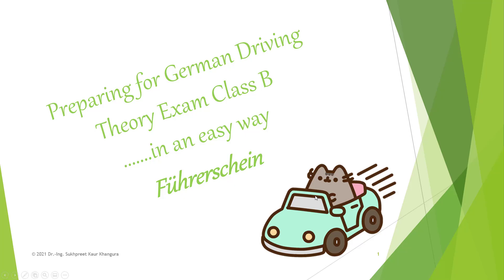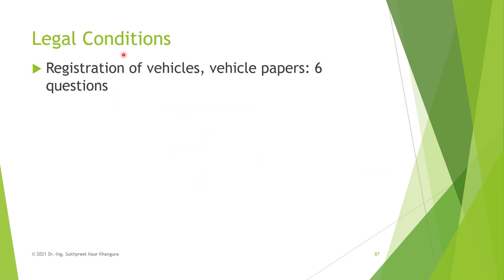Hi everybody, welcome to Sook Vibes. First of all, I'm not a professional trainer and not getting any promotional benefit from the Farhan Lennon app. I have used this app for my driving exam and will be using it here as well. I will be really happy if I'm able to help a single person out there to clear their theory exam in the first attempt — but how? By making the theory for the driving exam understandable in an easy way. Without wasting any time, let's begin.